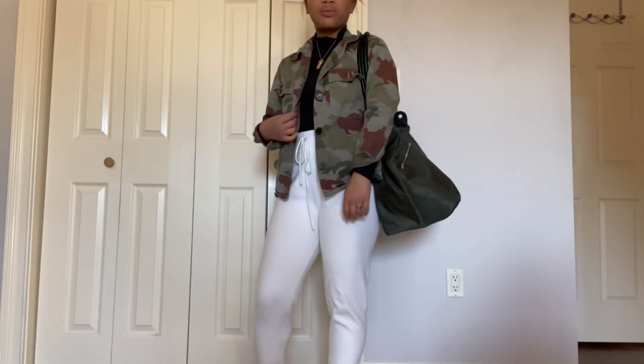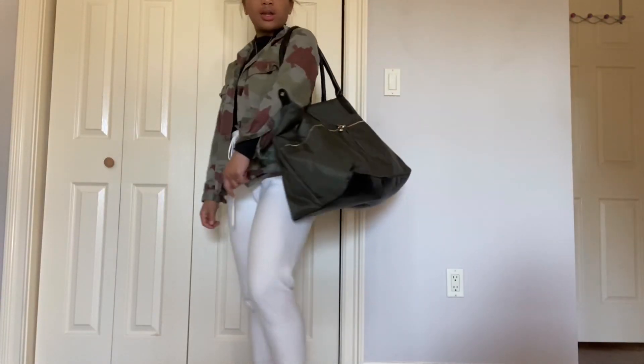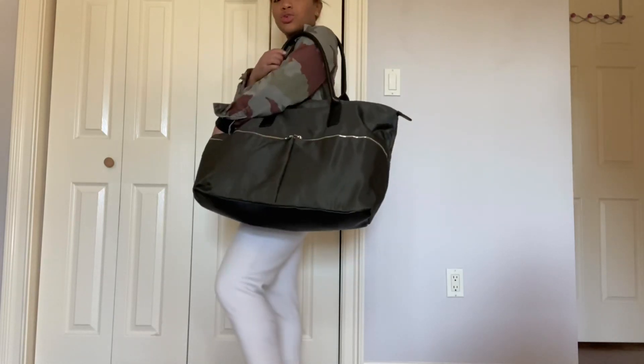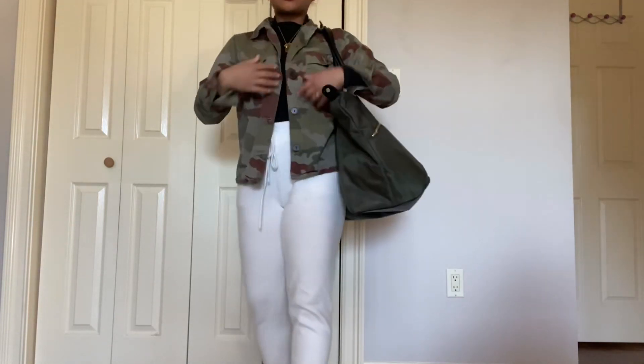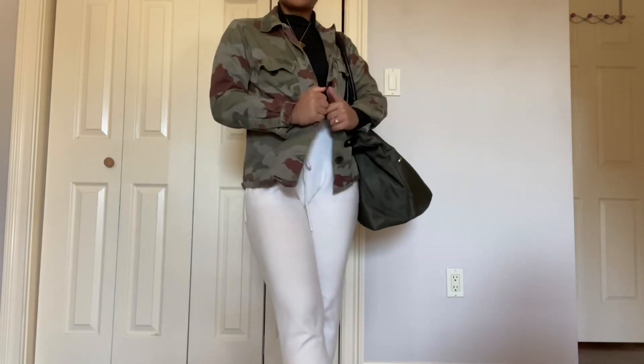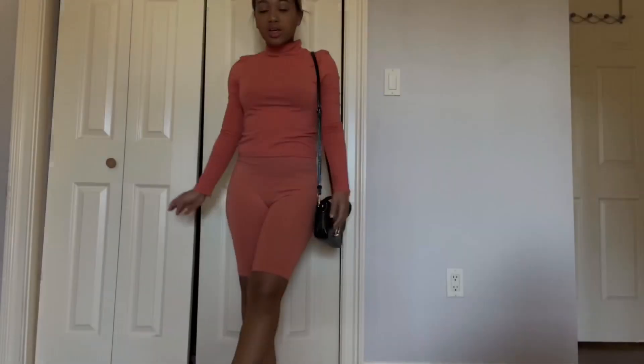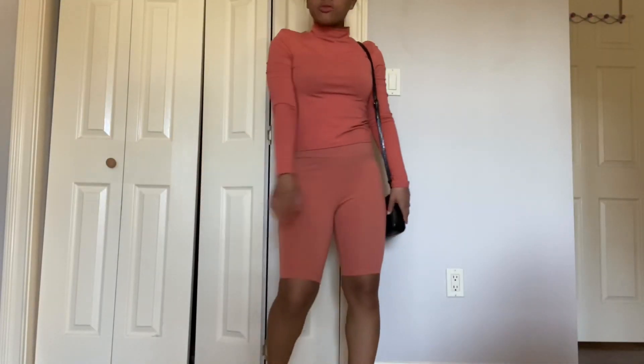This button-down lightweight jacket is also from Zara and I really think it looks cute with the army green purse or carry-on that I have. It just gives that extra layer that you need in case you get cold. Super cute, and I still have my CDG as well.